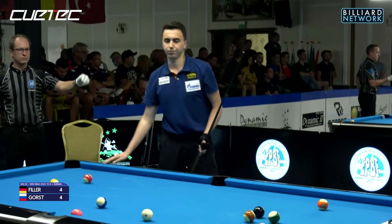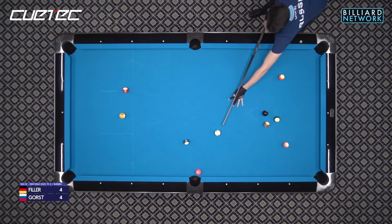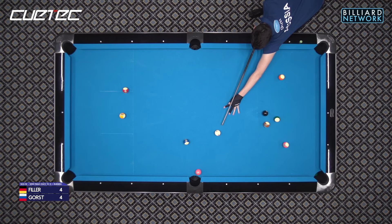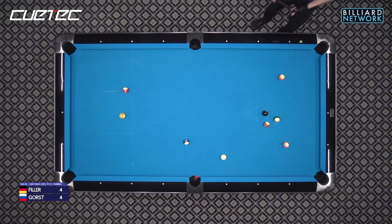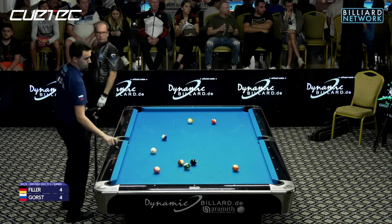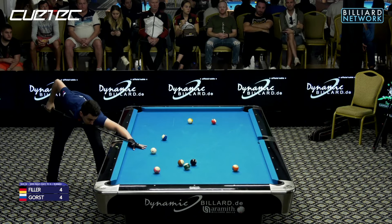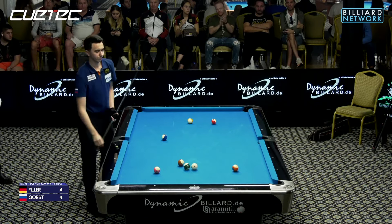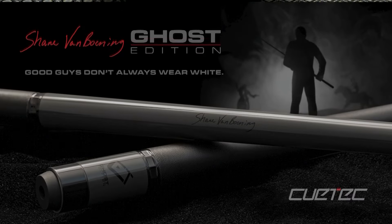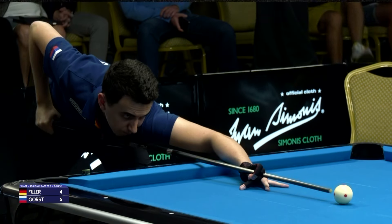To start the match it looked like the lag, of course, is huge. And it did start off with a break and run and then a return from Federer Gorst. But it looked like it was going to be a very aggressive match to start. But now Federer Gorst out to a five-four lead. Another look at our sponsor of this match, Q-Tech — the Ghost Edition, number one selling cue ever from Q-Tech.